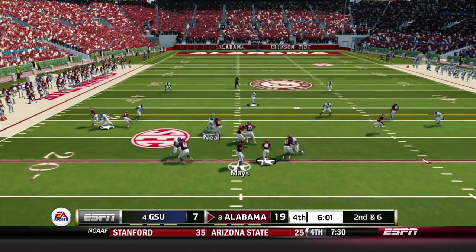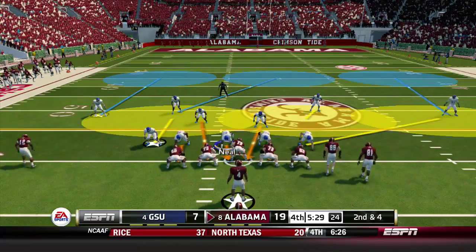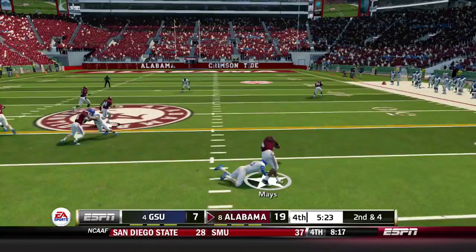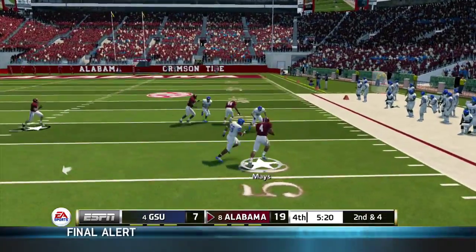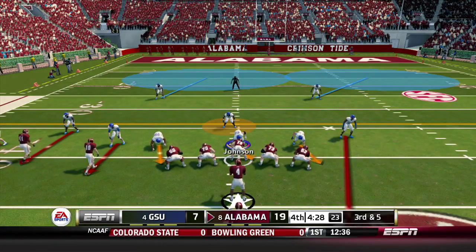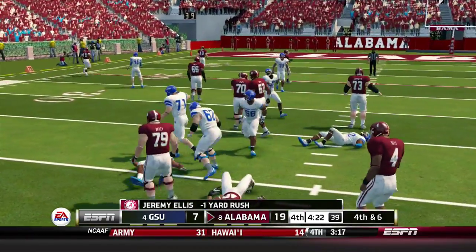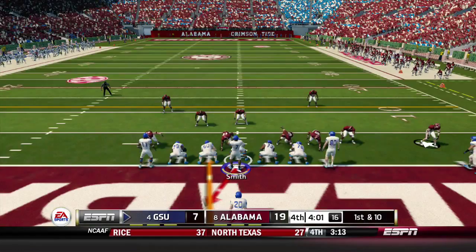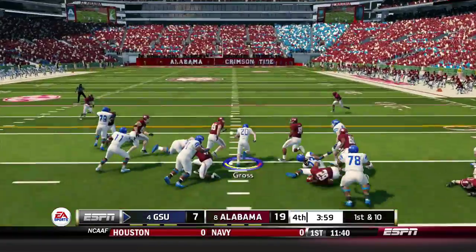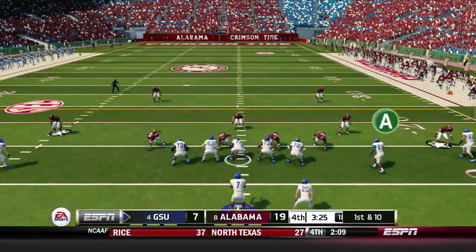Alabama with their first possession in the fourth quarter. Mays takes off, gets hit hard but gains 9 for a first down. Second and 4, Mays keeps it again, breaks a tackle and picks up the first down but fumbles — though it goes out of bounds. Third and 5, Mays hands off to Ellis who is stopped for a loss of 1. Georgia State gets the ball back but has to start from their own 1 yard line. Gross up the middle for 9 yards and they eventually pick up the first down.